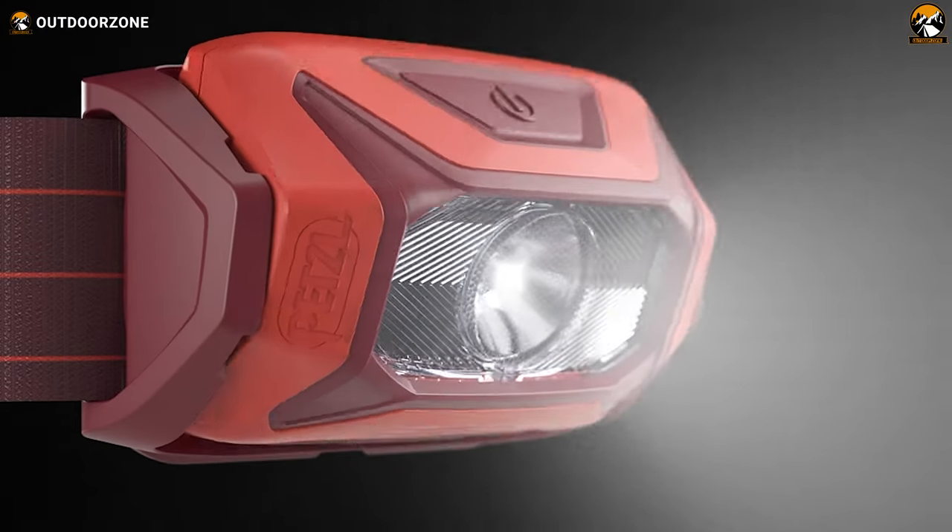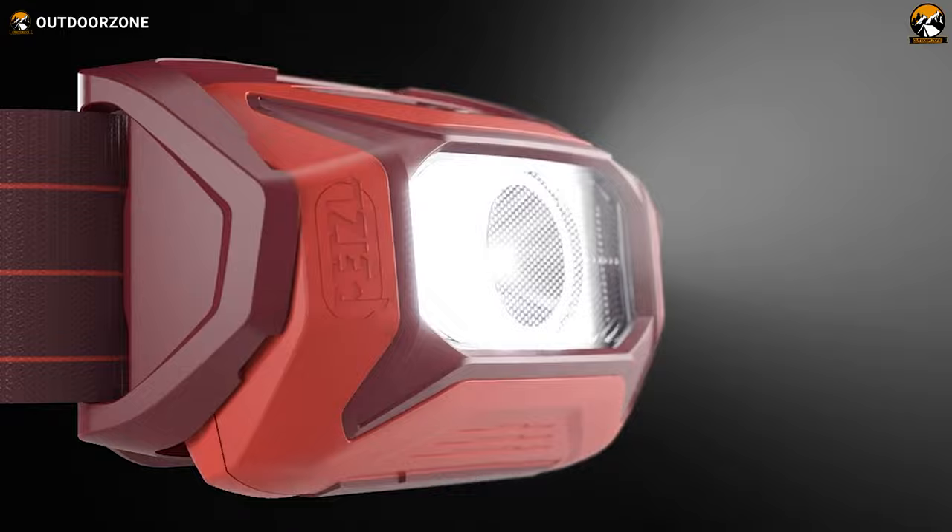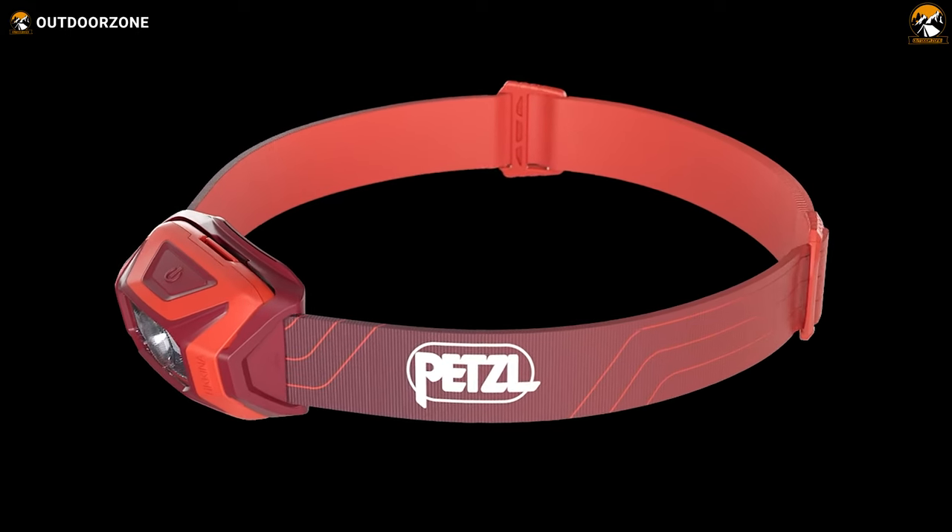Ultra-bright performance, comfortable and lightweight build, and proper flexibility — nothing gets left behind with the Petzl Tikkina.